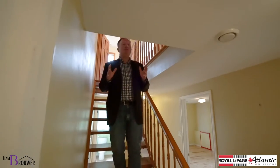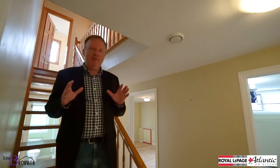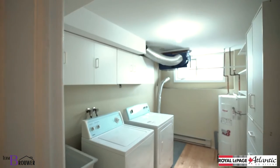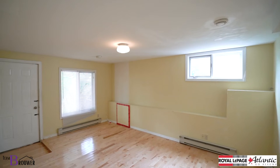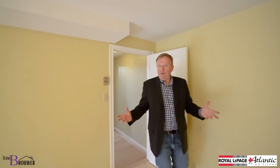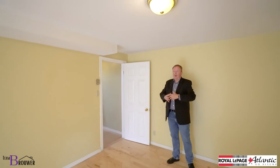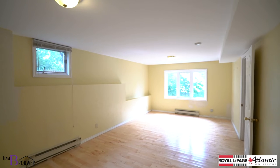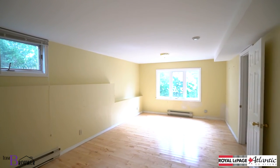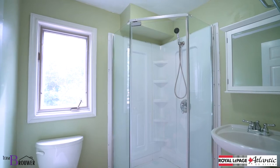Now let's go look downstairs. Downstairs really catches the eye — we have great spaces down here, a laundry room and a fourth bedroom which walks to the outside, perfect for an older child or live-in relative. And then we have this huge rec room, completely above grade, all with natural light and hardwood floors.